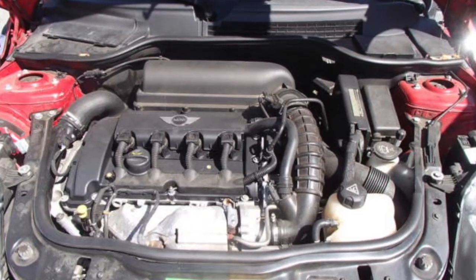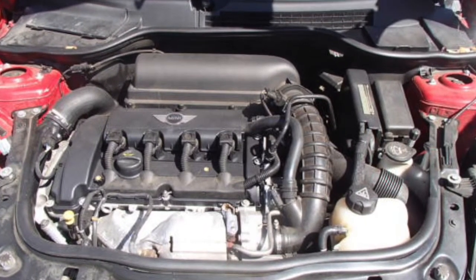As you can see, we have the complete engine with transmission as well as all the engine parts.